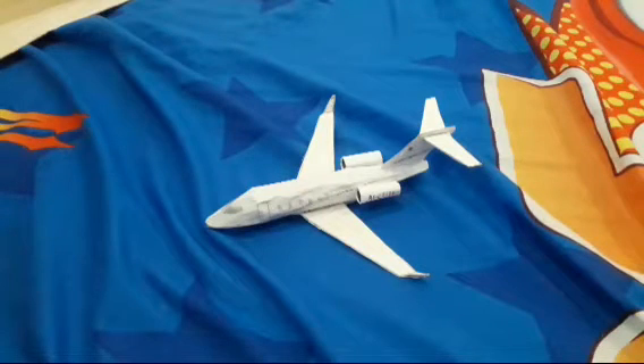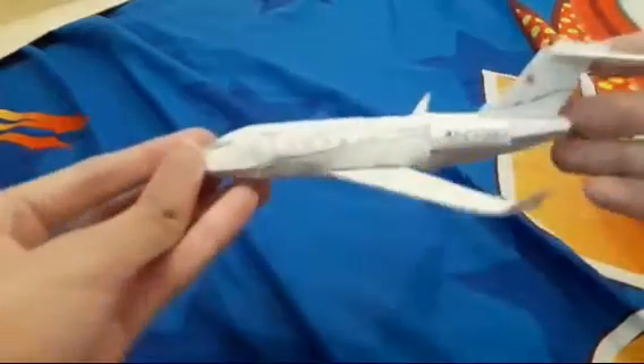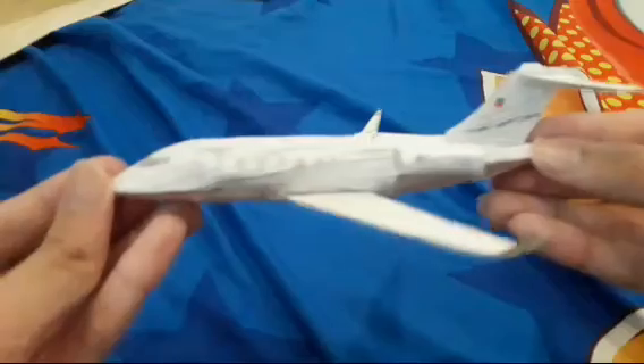What's up guys, this is CJ Disa, and today we have a new video. We're going to review the PhilJets Bombardier Challenger 350, or BD-1A10. This is the model that I made.